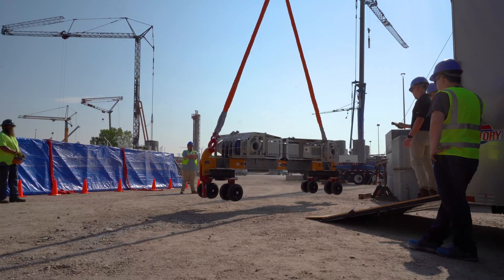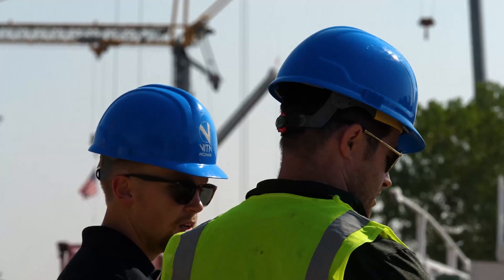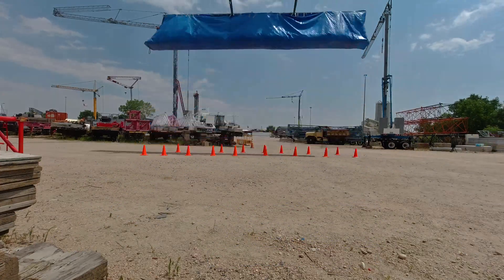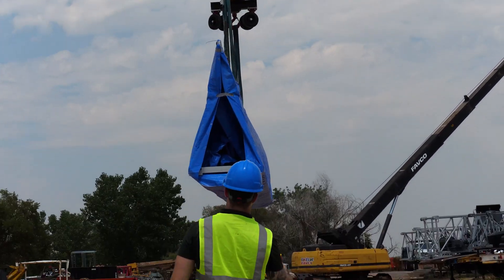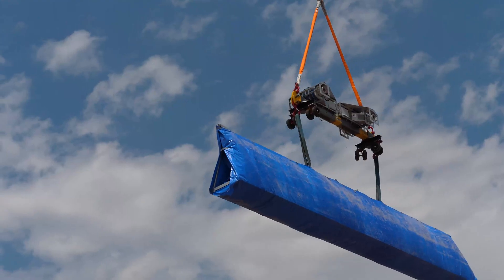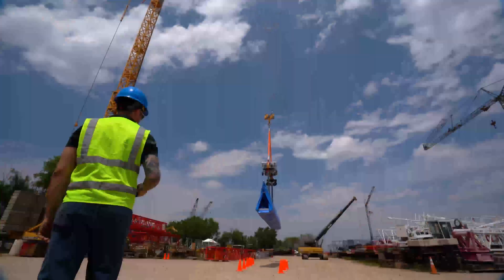We spent the rest of the day running tests. Our final data shows that the Load Navigator makes crane operations up to 50% faster, depending on your tasks, and is significantly safer for crews. So swap those old taglines for a Vita Load Navigator and make your crane operations faster, safer, and more precise.